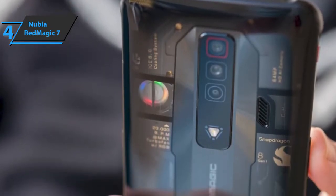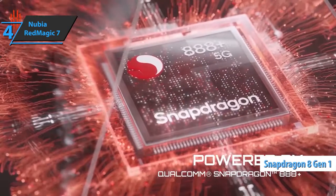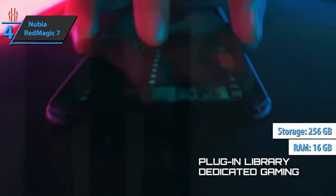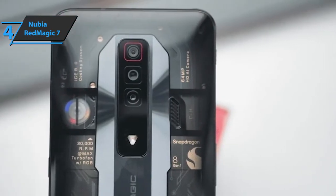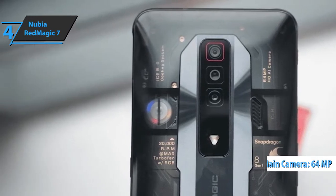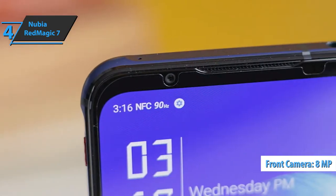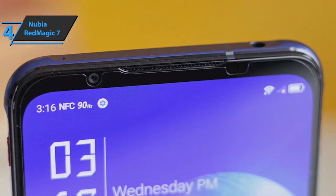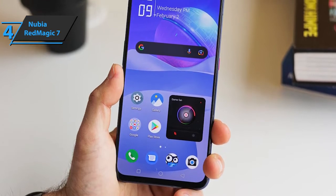Under the hood, the Red Magic 7 has the latest and greatest technology from Qualcomm, the Snapdragon 8 Gen 1 chipset, paired with 16GB of RAM and 256GB UFS flash memory. The camera settings have not changed compared to the Red Magic 6 — you get a 64MP main cam, an 8MP ultrawide camera, a 2MP depth sensor, and an 8MP selfie camera. In addition, Nubia says the phone has an improved cooling system that increases air volume by 35% and offers 400 times faster heat dissipation and absorption.